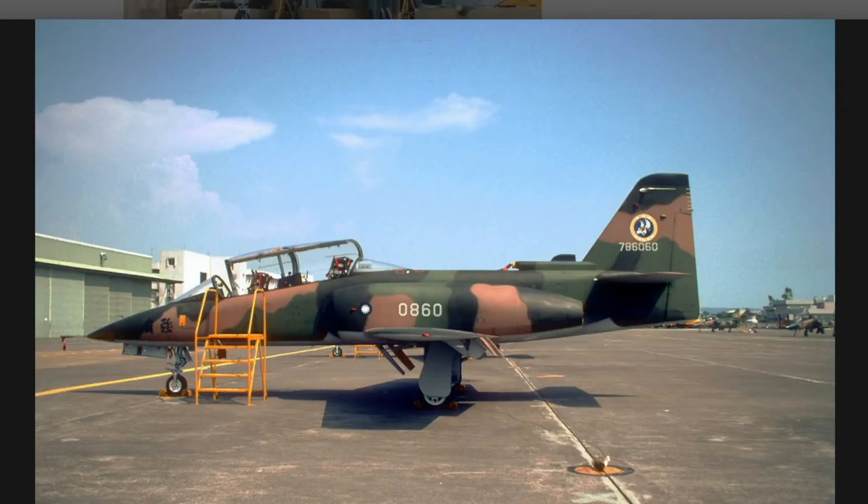Its maximum speed is 904 kilometres per hour, so it's not supersonic, but then again it's an attacker, so you don't really expect it to be.